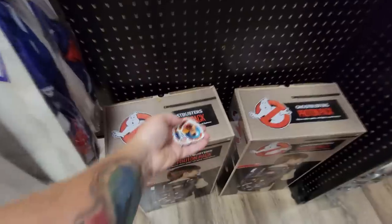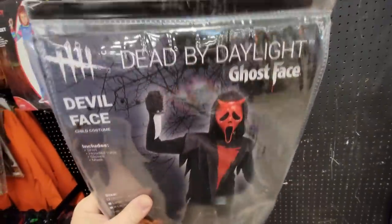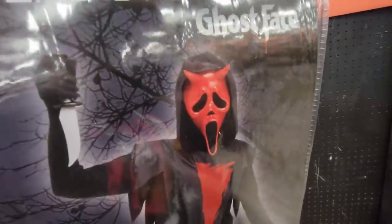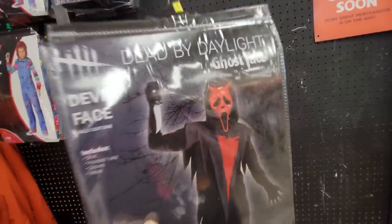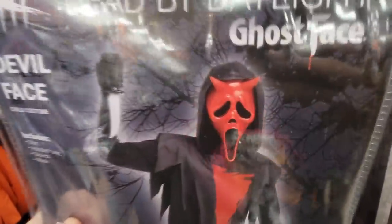Let's put some stickers out for the Ghostbusters. Here's another Dead by Daylight Ghostface costume - they have like three of them. I'm really up in the air about whether I want that mask or not. I'm not into devil stuff, but I do love Ghostface, and it would be a cool part of the collection. I'm just not sure yet.